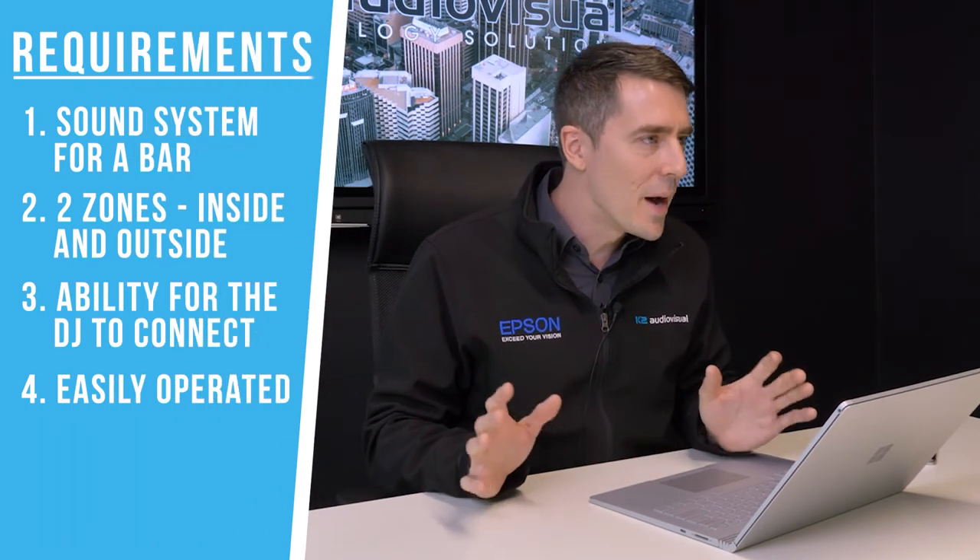Do I need training? Is it included? Do I need to do any courses to learn how to operate it? No training required. Literally, if you can read a volume up, volume down, and on/off button, that's all you need to worry about.